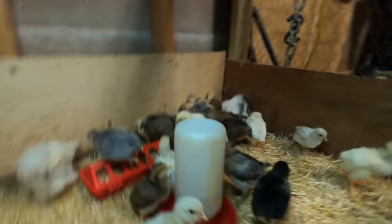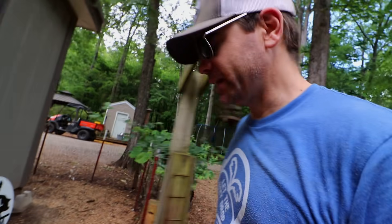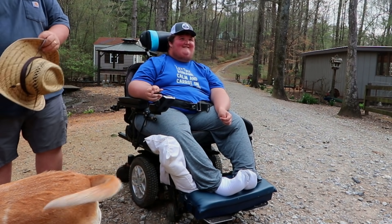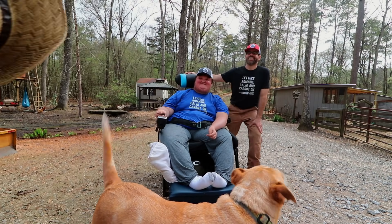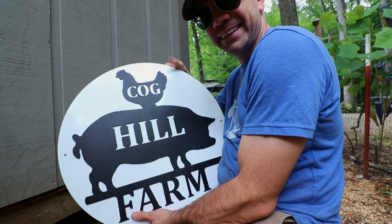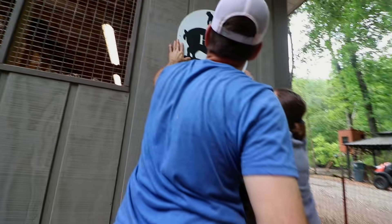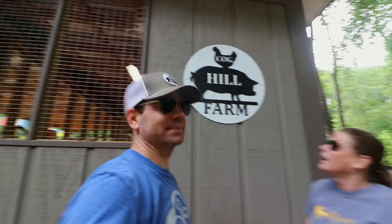All right, guys, y'all gonna be good. So we got something super special from a super fan — my main man JC and his awesome family. Y'all saw JC come by about a month or two ago. Check out this awesome sign that they got us — solid metal — and we're gonna put it on our coop. How awesome is that sign? Thank you, JC and family! Our first sign on the coop — that looks good, I like it!